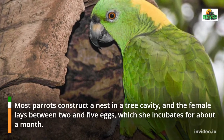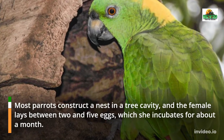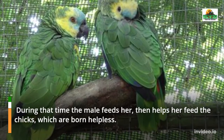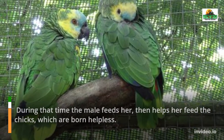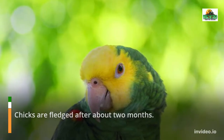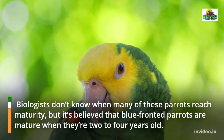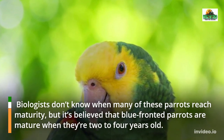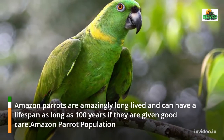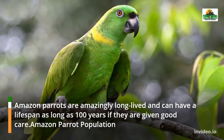Most parrots construct a nest in a tree cavity, and the female lays between two and five eggs, which she incubates for about a month. During that time the male feeds her, then helps her feed the chicks, which are born helpless. Chicks are fledged after about two months. Blue-fronted parrots are believed to reach maturity at two to four years old. Amazon parrots are amazingly long-lived and can have a lifespan as long as 100 years if given good care.